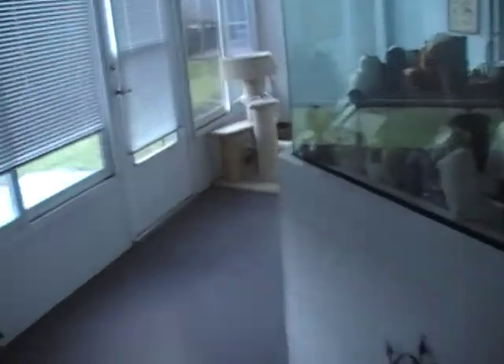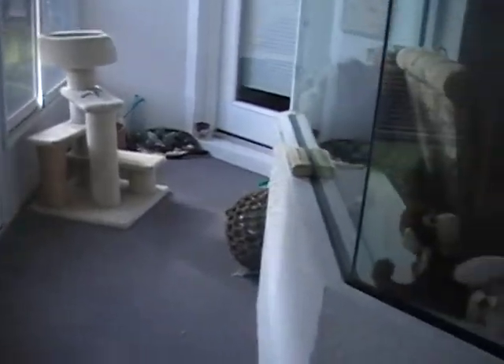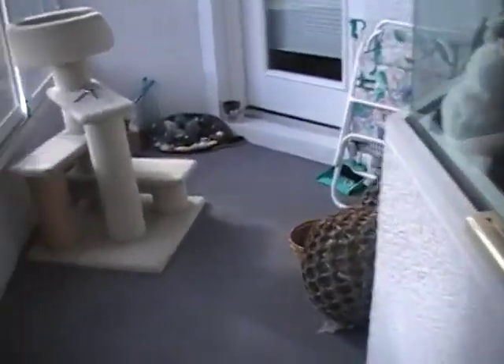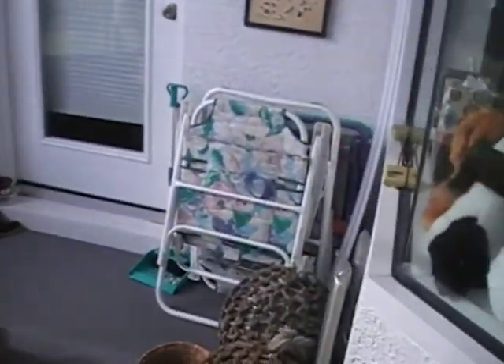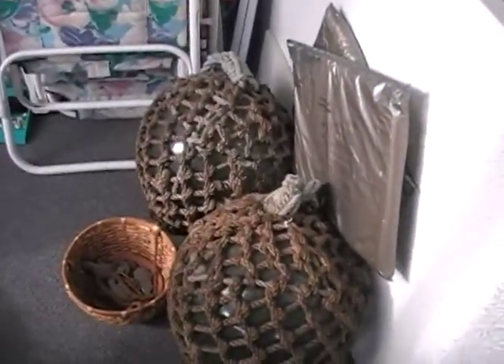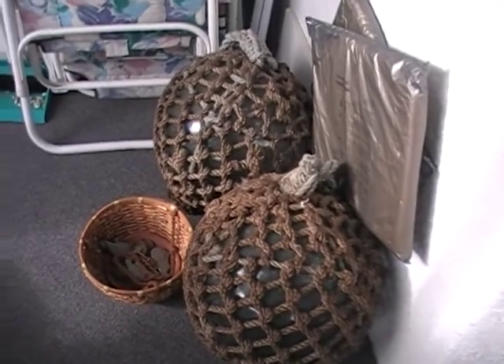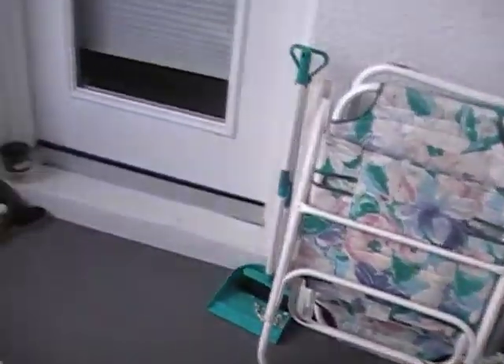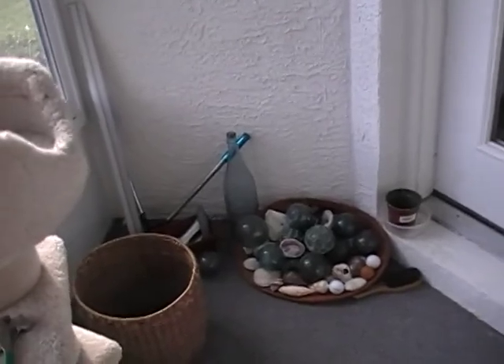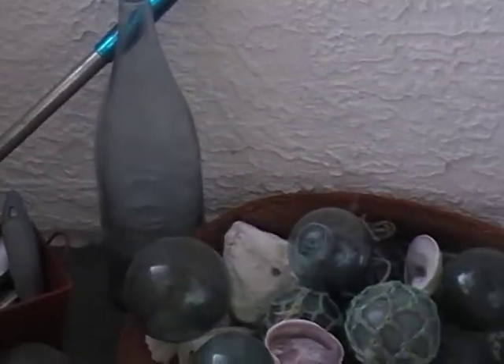I wanted to show everybody that this is my mother's house. This is a part of her Florida room here. These are some Japanese glass balls that my father got about 47 years ago. There's an old Japanese sake bottle there that's about the same age.